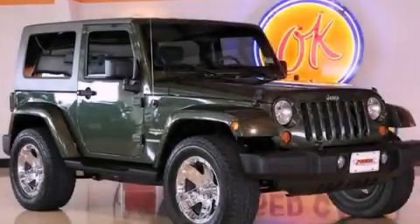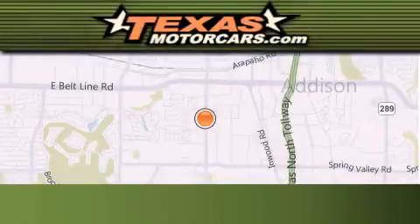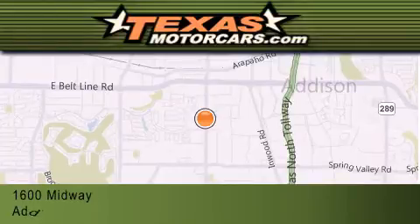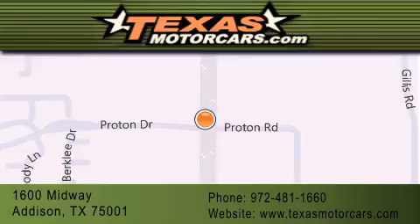Stop by today and test drive this automobile for yourself. Texas Motor Cars is located at 1600 Midway in Addison. Our goal is to exceed all of your expectations to ensure that you'll return for future visits.